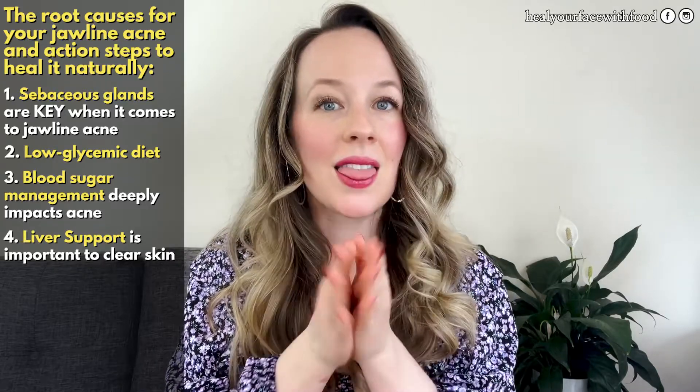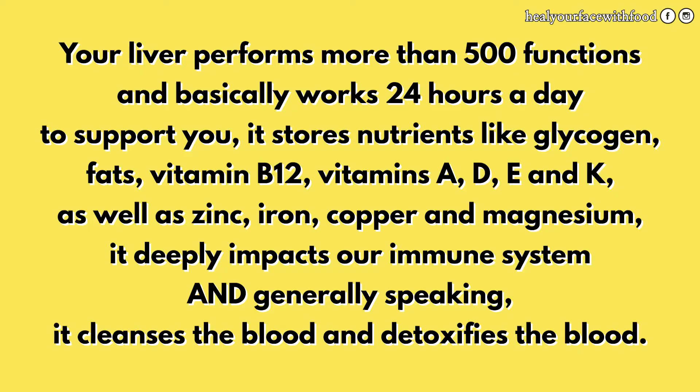The second action step for healing jawline and cystic acne naturally is liver support. Your liver is like a magical organ — it performs more than 500 functions and basically works 24 hours a day. It stores nutrients like glycogen, fats, vitamin B12, vitamins A, D, E, and K, zinc, and iron. Generally speaking, it cleanses and detoxifies your blood. A healthy liver is pretty integral to having clear skin.